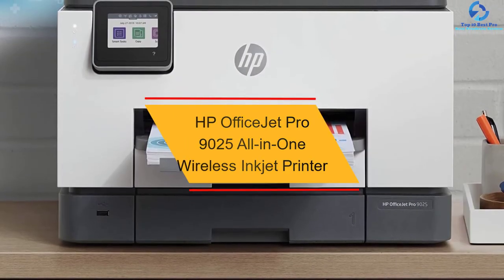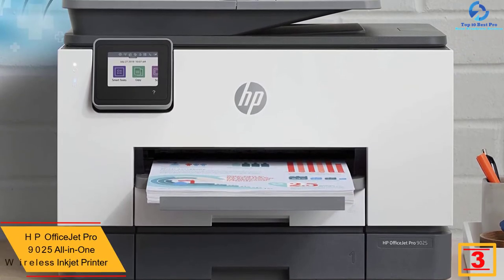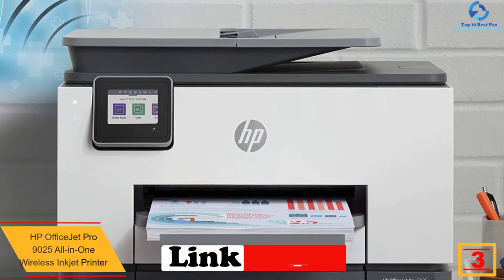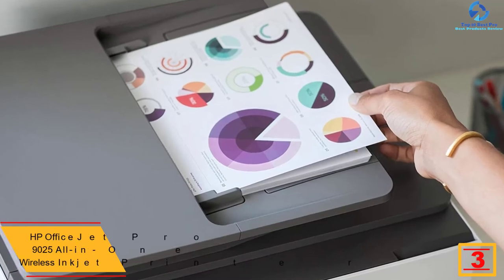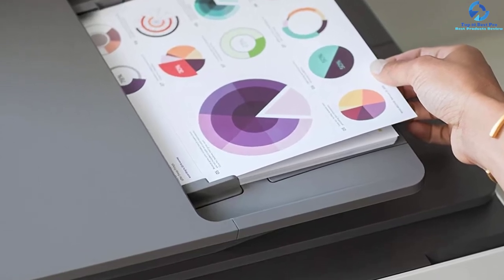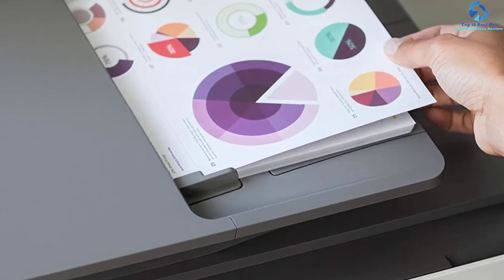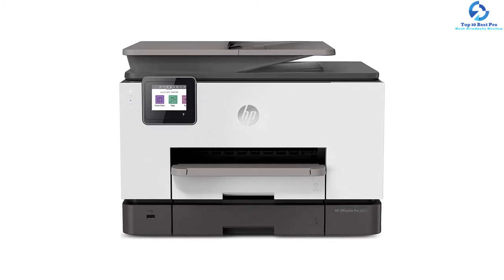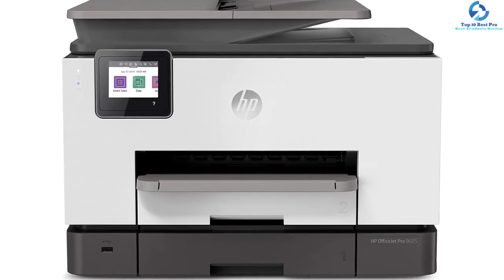At number 3, we have the HP OfficeJet Pro 9025 All-in-One Wireless Inkjet Printer. This small office printer provides faster printing at a speed of 24 pages per minute. It scans about 2x faster compared to the HP OfficeJet Pro 9010 series. This model features a 35-page automatic document feeder and removes steps in repetitive tasks by syncing to Google Drive and QuickBooks. Potential buyers utilize the HP Smart application for tracking ink levels, accessing the scanner and printer, scanning, copying, and printing easily.